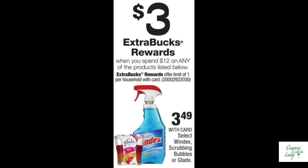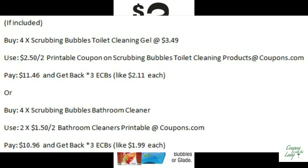Our scrubby-bubbly toilet cleaners are going on sale. When you spend $12, you'll get back three ECBs. If they're included, those little toilet cleaning gel wand things are only $3.49 each. You could use the $2.50 off two printable coupons from coupons.com — you would pay $11.46 and get back three ECBs, making them only $2.11 each. Or you could buy four of the bathroom cleansers, use two of the $1.50 off two printables, pay $10.96, and get back three ECBs — that makes those only $1.99 each.